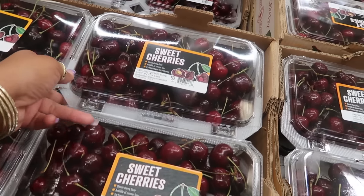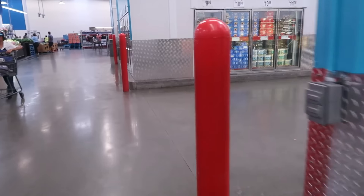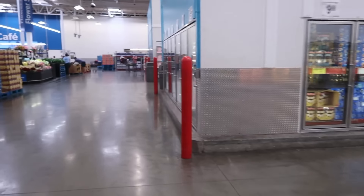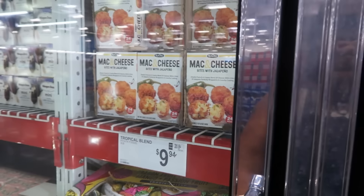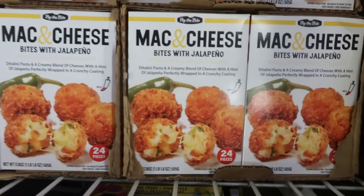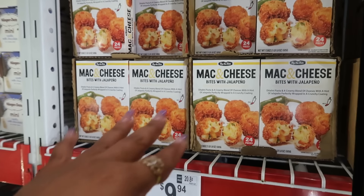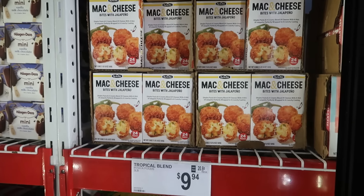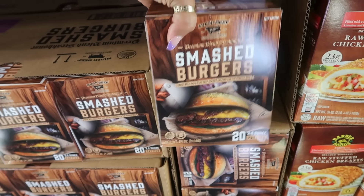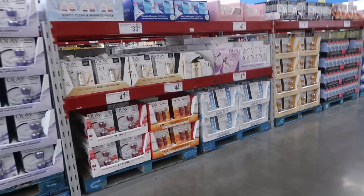They have really big boxes of cherries — three pounds for $8.83 — and they look good. There wasn't a whole lot of new stuff in the food section, but there are mac and cheese bites with jalapeño for $9.98, 24 pieces — though they say they're mild, which is a little disappointing. The smashed burger patties are four pounds and you get 20 of them for $19.48. My sons don't usually prefer pre-made patties, but if those are good I'll grab them.